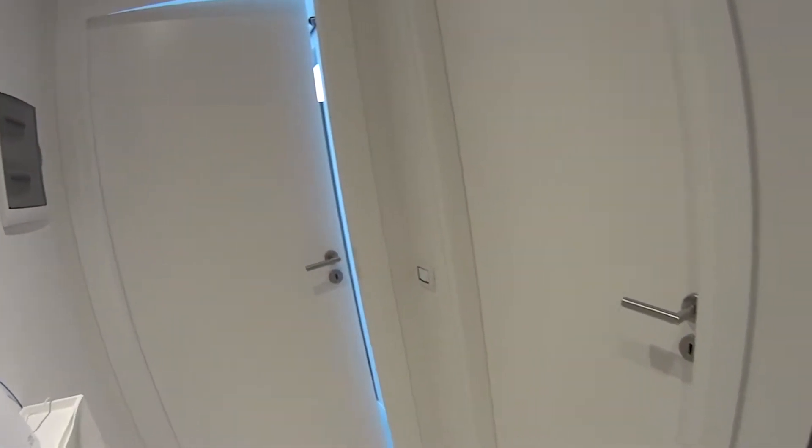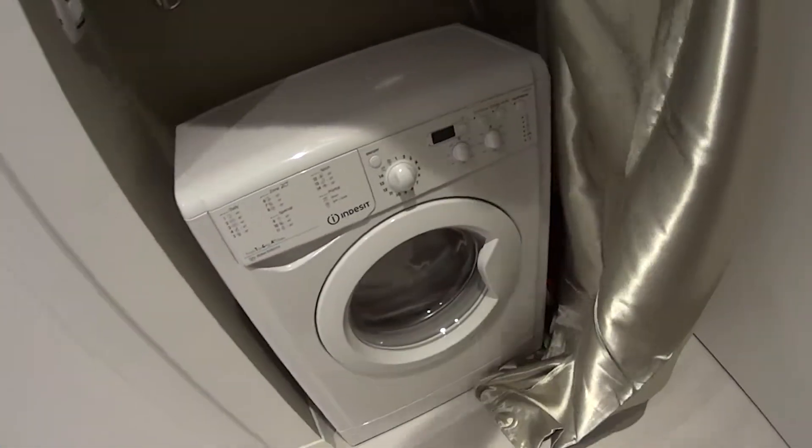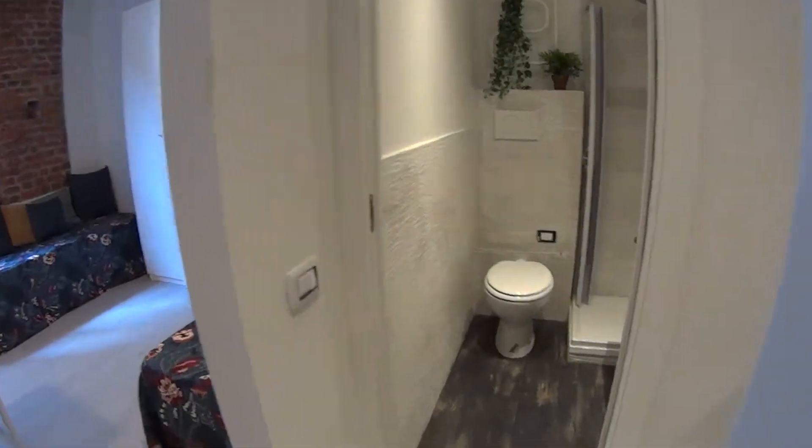The first thing to mention is that this entrance hall is shared with two more studio apartments — these two on the left. Behind this shiny curtain we find a washing machine which is shared between the three properties, while this door on the right leads to our studio apartment that we're going to show you straight away.